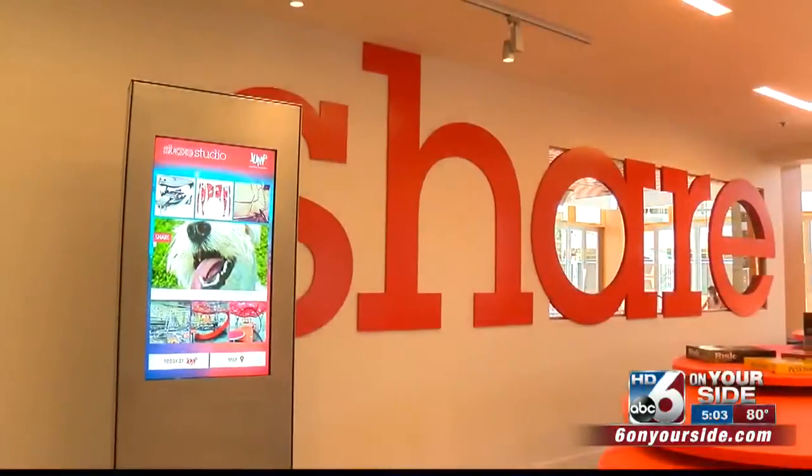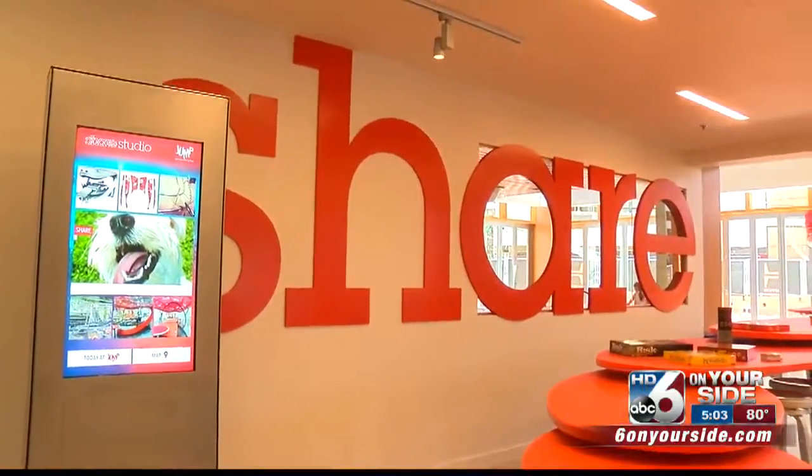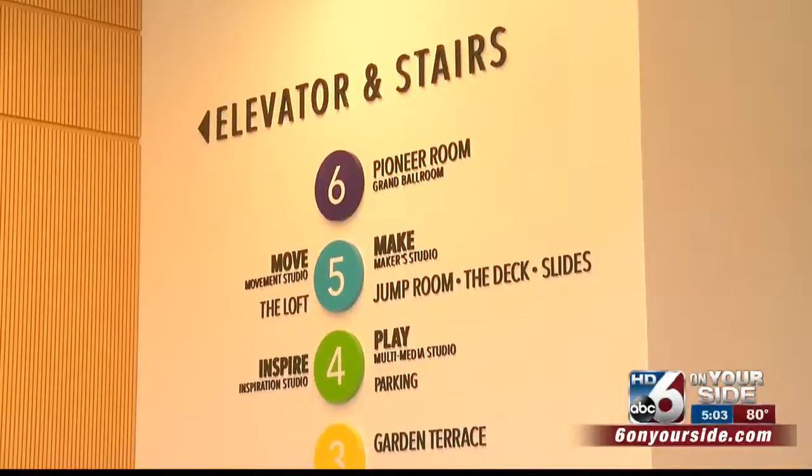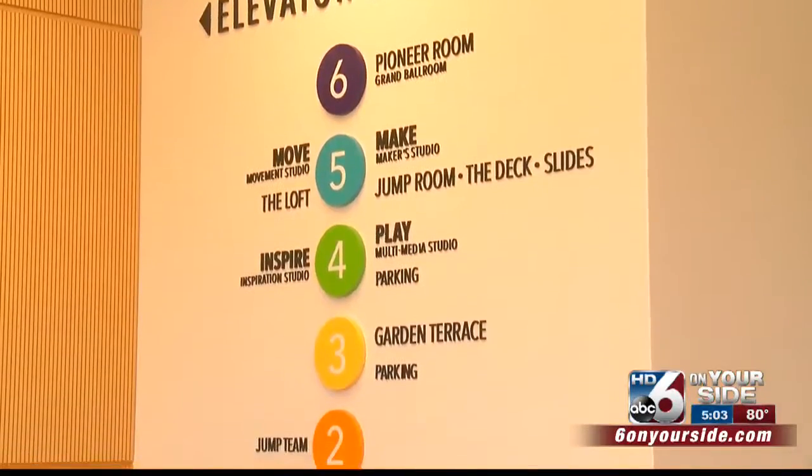Once the headquarters are complete, programming will really pick up in the fall. Each floor represents a different learning studio, including the themes share, make, play, move, and inspire.